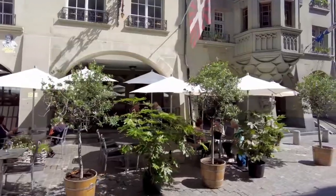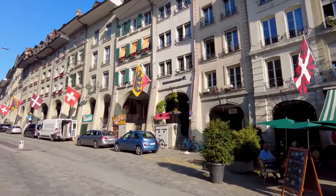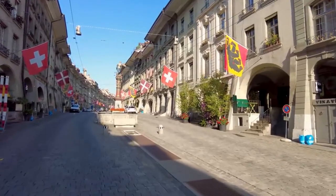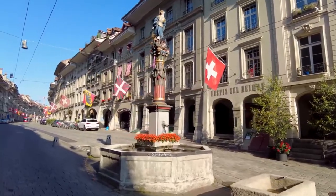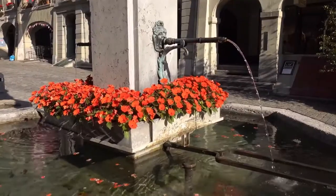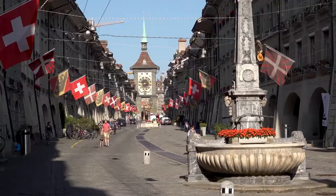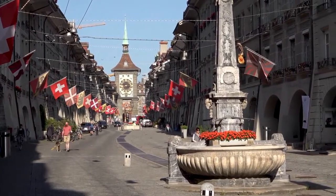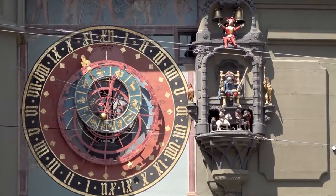Wandering the streets of the Old Town, you will find various shops, cafes, bookstores and restaurants on the lower floors of the buildings, while on the upper floors there are apartments. Bern's Old Town is filled with Renaissance fountains, old statues and bridges. Here you can also find the iconic symbol of the city — a clock tower with a large astronomical clock which dates from 1220.